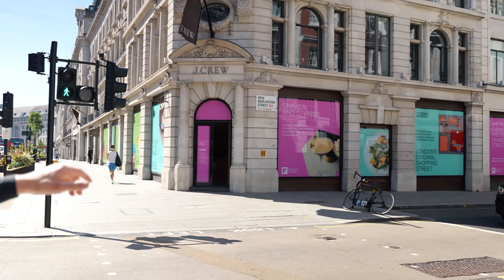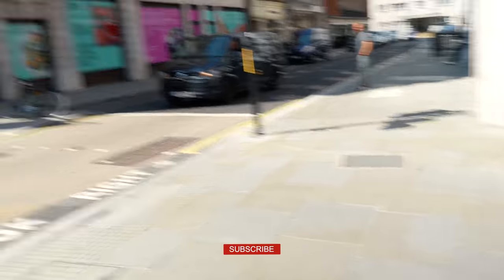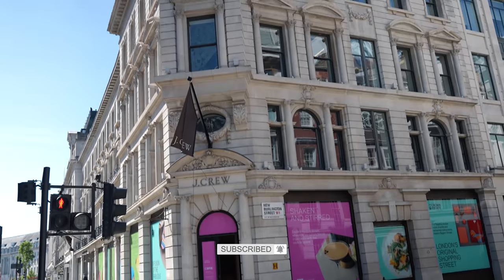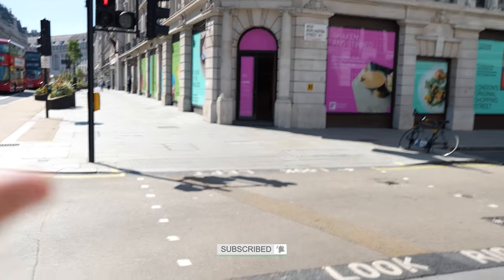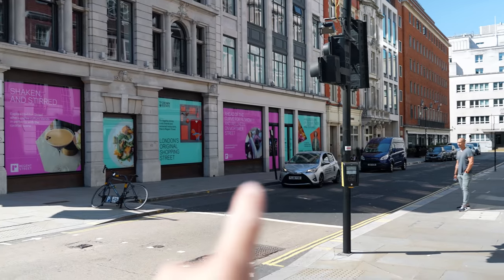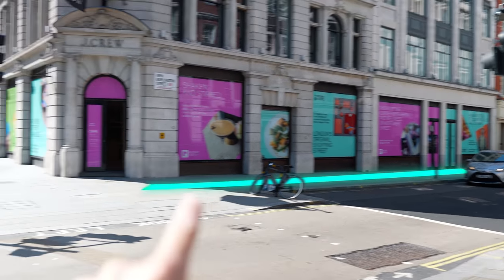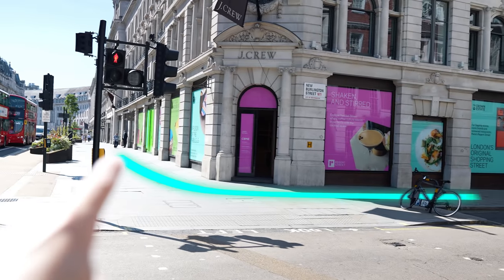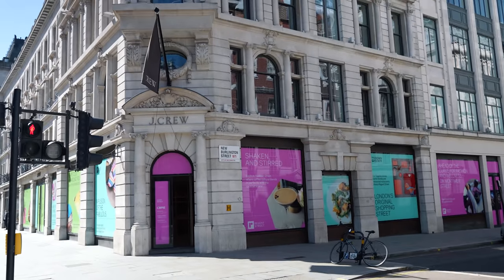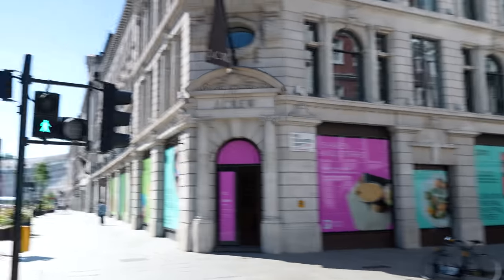It is this store here, and it is absolutely massive — three storeys in total. You've got the basement, the ground floor, and then the first floor. The store goes all the way from here up to this corner area and then all the way down. It is absolutely beautiful — I'm a massive fan of architecture, and this is just incredible.